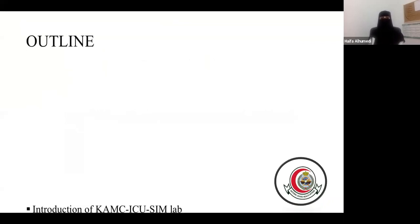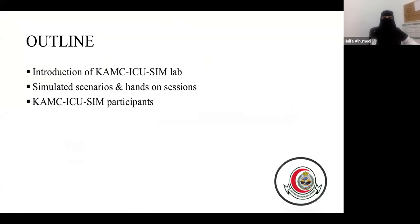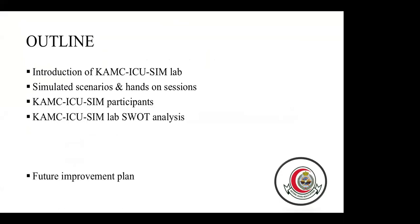My outline is: introduction of King Abdullah bin Abdul Aziz Medical City ICU Simulation Lab, our simulated scenario and hands-on session, KMC ICU simulation participants, KMC ICU simulation lab SWOT analysis, and our future improvement plan.